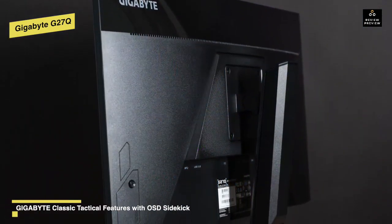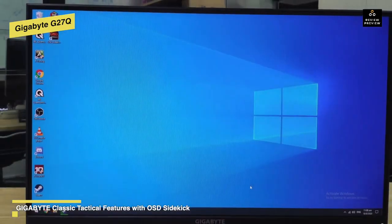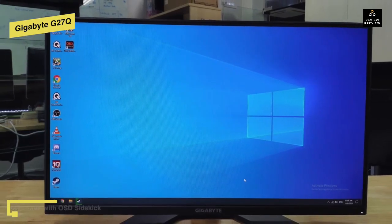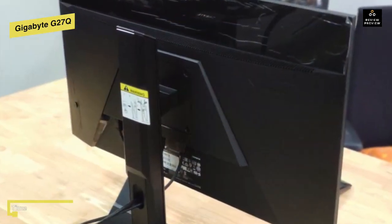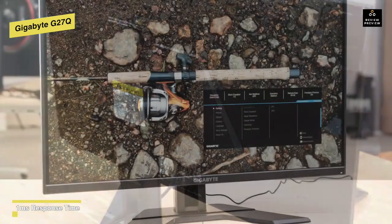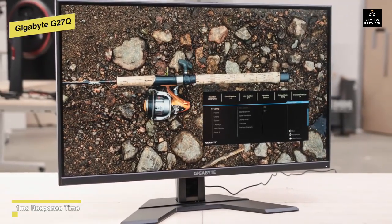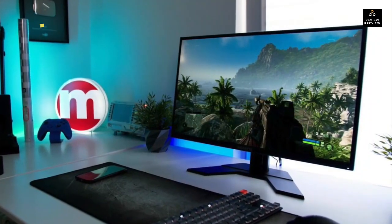Its NVIDIA G-Sync and AMD Radeon FreeSync technologies sync the refresh rate of the display with the frame rate output of your graphics card to reduce screen tearing, stuttering, and ghosting for a smoother experience. For connections, it has two HDMI 2.0 ports, a DisplayPort 1.2 port — allowing you to connect two consoles and a PC, which is useful for streaming and multi-platform gaming — as well as a pair of USB 3.0 Type-A downstream ports and one USB 3.0 Type-B upstream port.